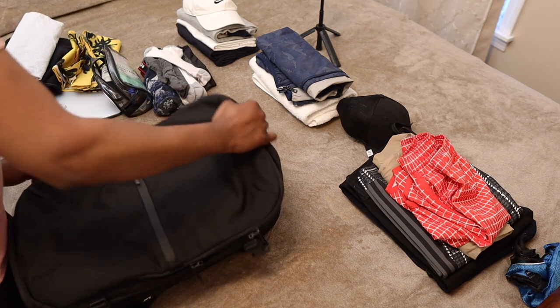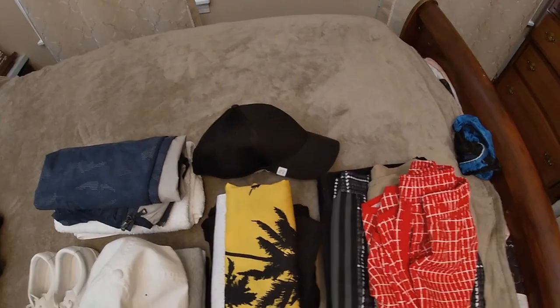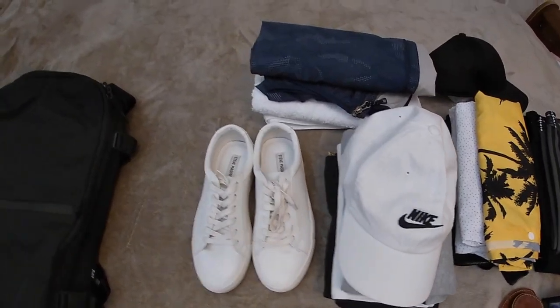When you open the main compartment, it may look like the shoe compartment doesn't leave much space, but this is not the case. For my clothes, I laid them all on a flat surface — in this case my bed, but you can also use the floor, kitchen table, etc. Anything that is flat.